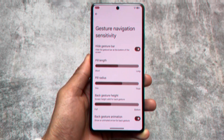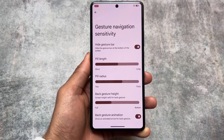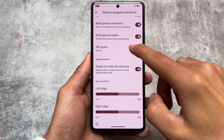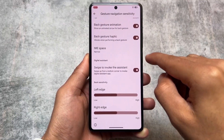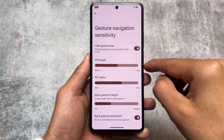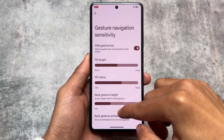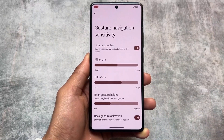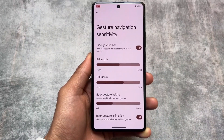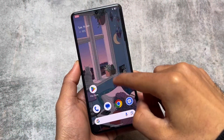Another feature I always talk about is hide IME space. If this feature is present, your custom ROM is very good, because it's quite underrated and useful. It simply hides the space below the keyboard. Unfortunately it's not present in most custom ROMs, but in some it is — so check it out.